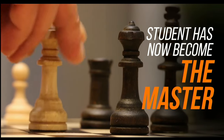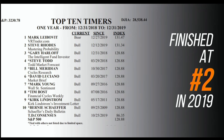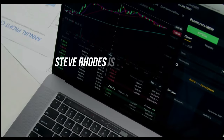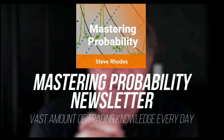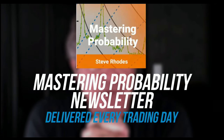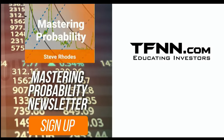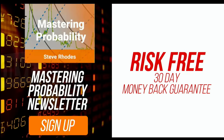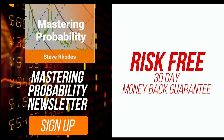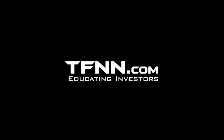Steve Rhodes started his trading career as a student almost 20 years ago, and the student has now become the master. Steve won the prestigious Timer of the Year Award in 2018 and barely missed it again in 2019, finishing at number two. Steve Rhodes is committed to sharing his techniques every day in his Mastering Probability newsletter, delivered every trading day with updates throughout the afternoon. Sign up and receive access to seven of Steve's educational webinars absolutely free. Visit TFNN.com and try Mastering Probability 30 days risk-free today.